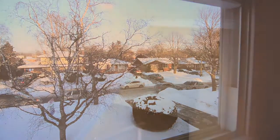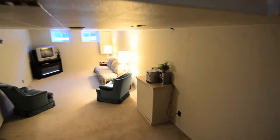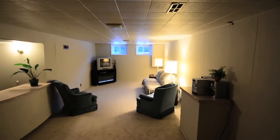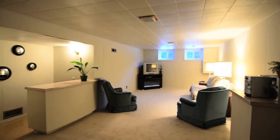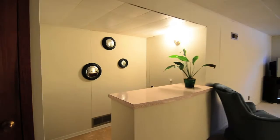The finished basement offers even more living space. Freshly painted in a neutral palette, brand new broadloom adds warmth and comfort. Perfect for entertaining, this family and recreation space has a dry bar and cable rough-in.